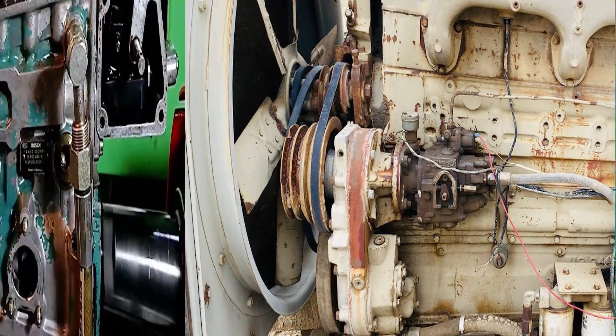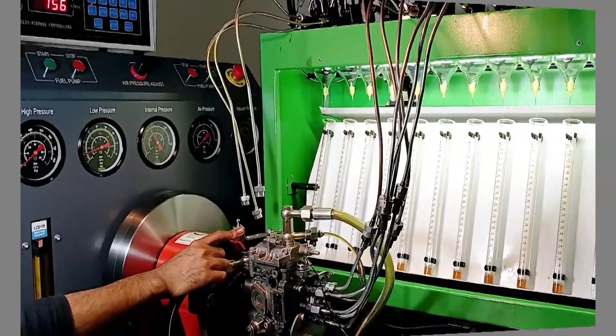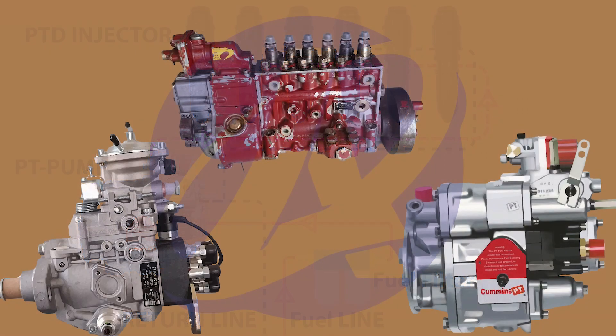To recap: inline pumps are rugged and powerful, perfect for heavy duty engines; rotary pumps are compact and efficient, suited for lighter vehicles; and PT pumps are pressure-based systems with simple timing, mainly found in Cummins engines. Understanding these types helps you choose the right fuel system, whether you're maintaining an old diesel or working on an upgrade.